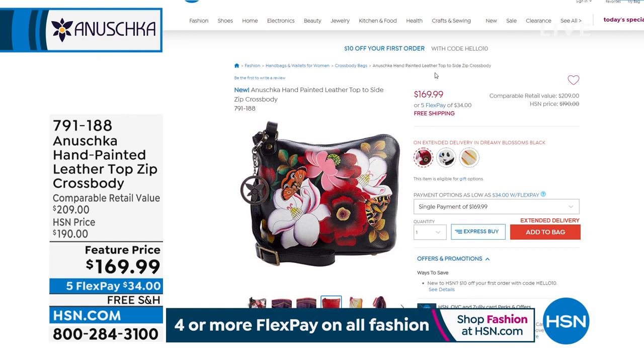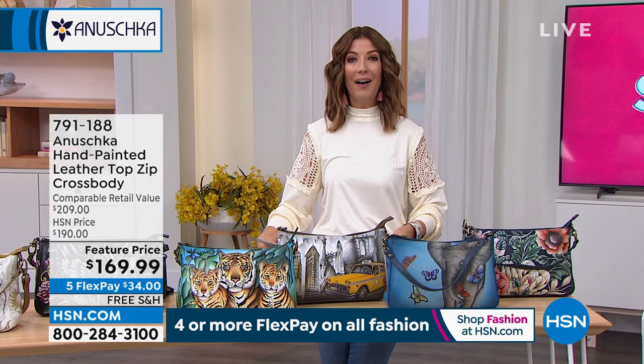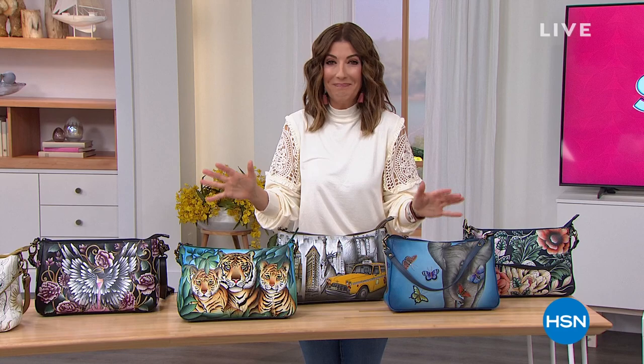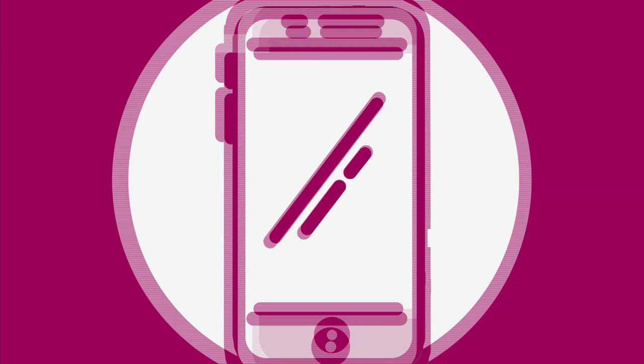Thank you so much for hanging out with us tonight. This is Anushka — they are simply like no other. They've been around since 1988, a family-owned business that brings you unique, one-of-a-kind, premium handcrafted accessories in genuine leather. My name is Sarah. I can't wait to take you shopping. We've got another look at our best value of the day.